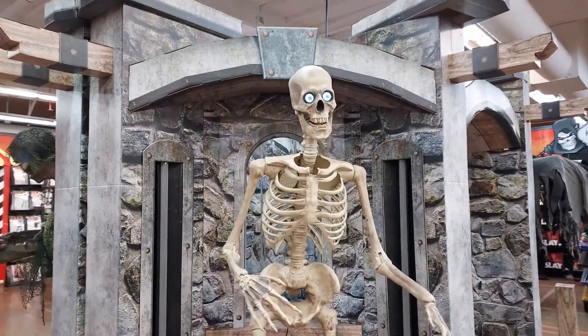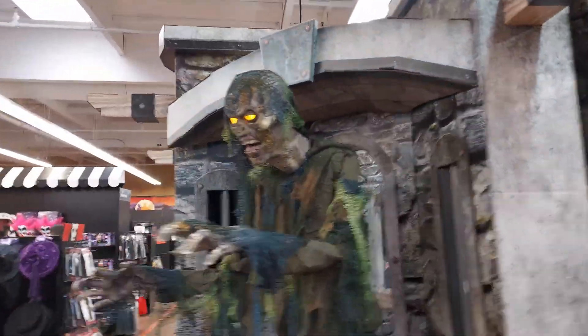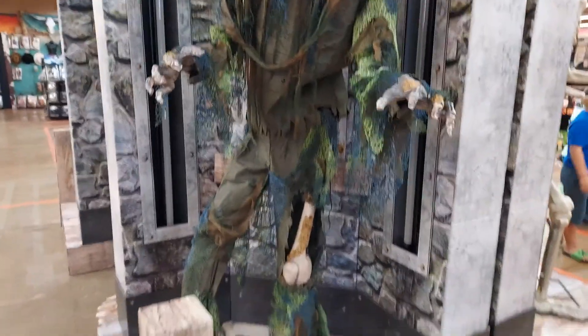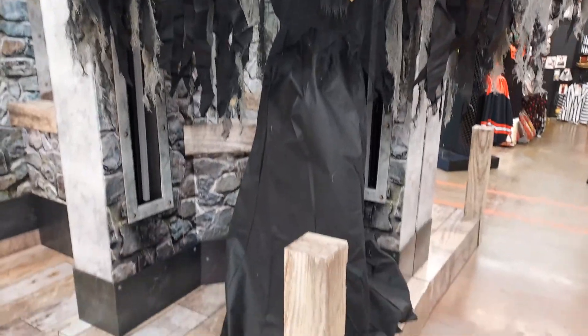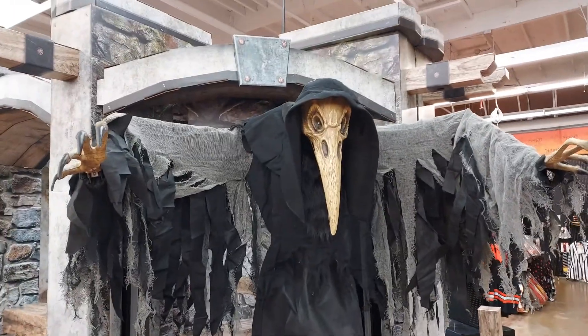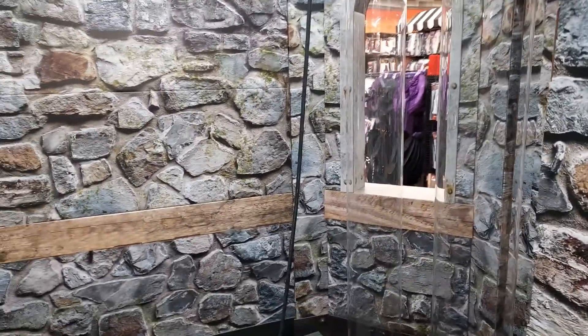I'm really digging this zombie guy right here. This zombie guy is just really cool. Pretty cool looking crow on this — not activated yet, but they got him. I can see the tubes in action but they don't have them fully set up yet, so hopefully we'll have to come back and check this out.